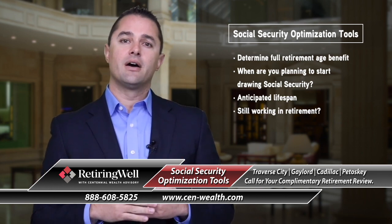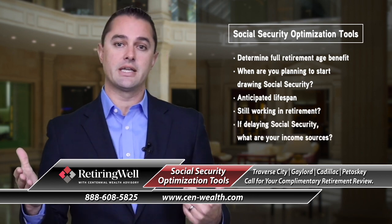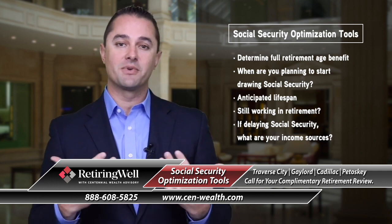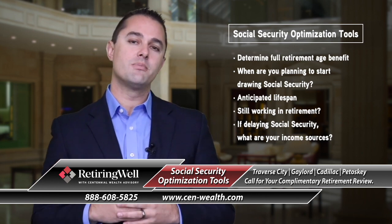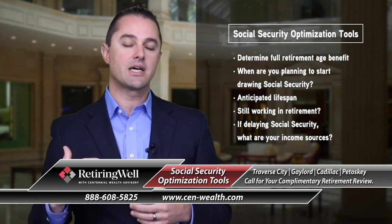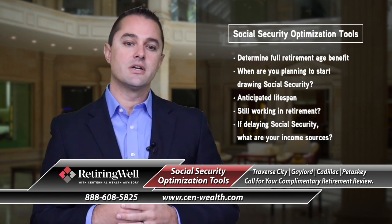Are you retired but wanting to delay Social Security? In the meantime, where are you going to draw income from? Because you need to cover the costs of living during that time frame. You want to be very careful not to draw down all of those different retirement assets just in order to build up your Social Security cash flow.